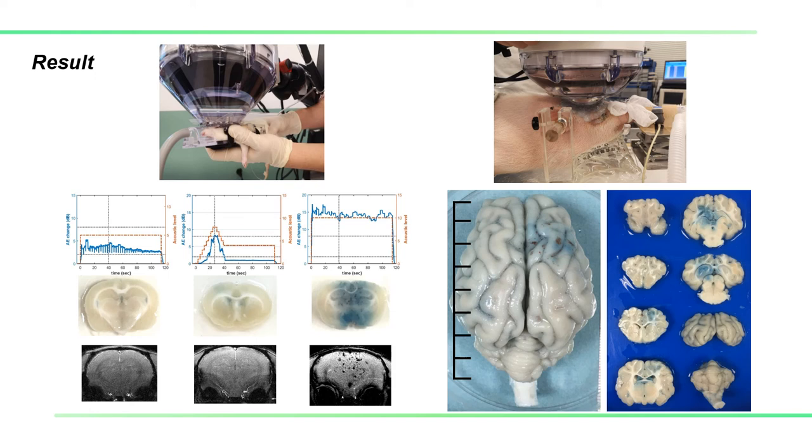In the swine experiment, the successful rate was 100%, and again, the incidence of RBC extravasation was nearly 0%.